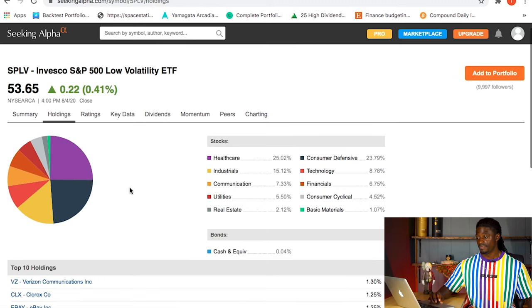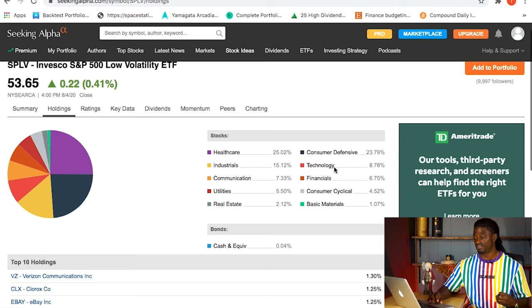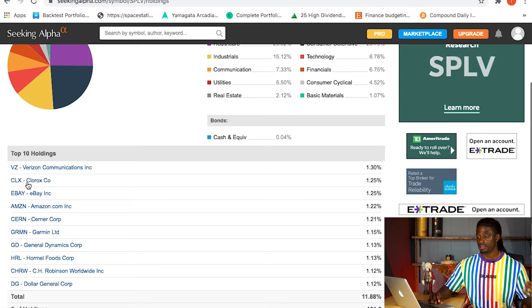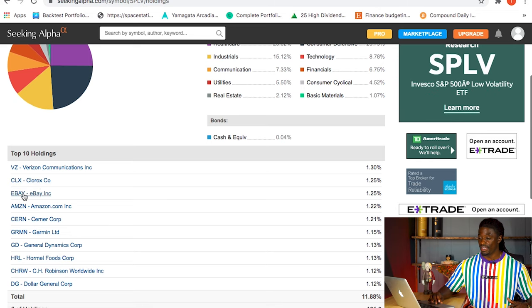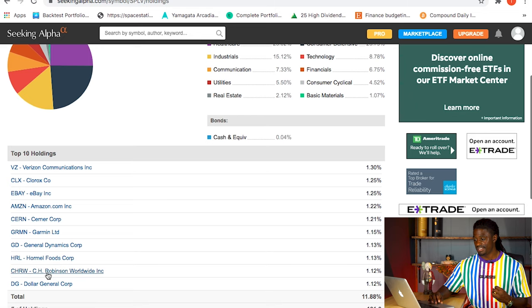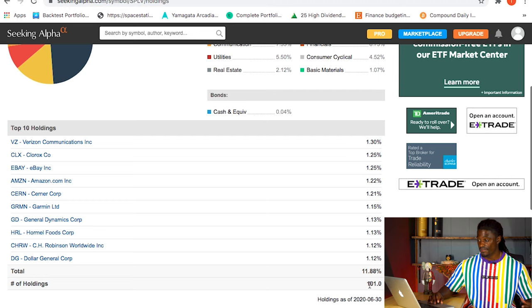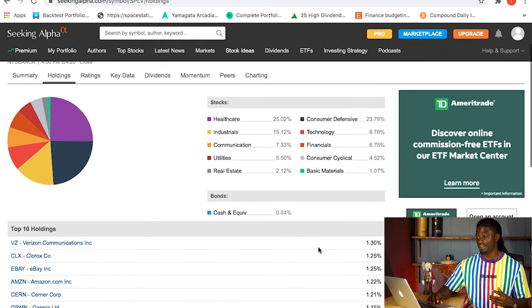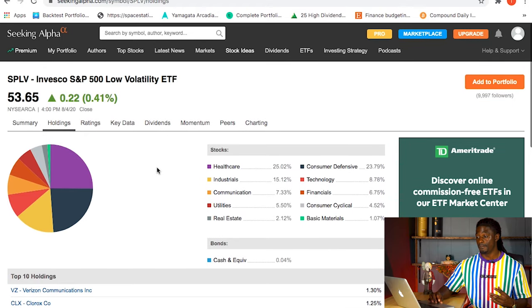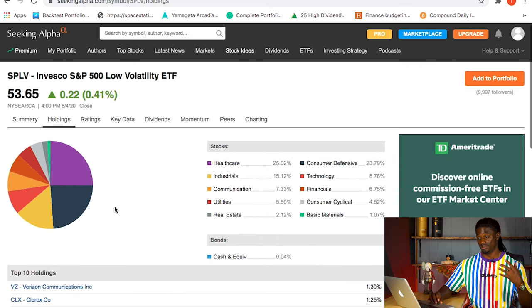The last one, SPLV, has healthcare as its top sector at over 25% and consumer defensive at 23%. Their top 10 holdings include VZ, Clorox, eBay, Amazon, CERN, GRM, NG, DHRL, CHRW, and Dollar General - representing only 11.88% of their holdings. They hold around 101 different companies, including some like Amazon that don't pay dividends.